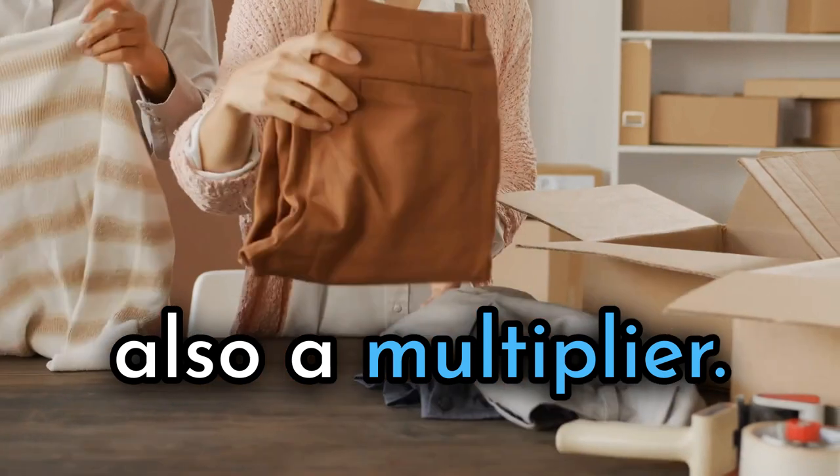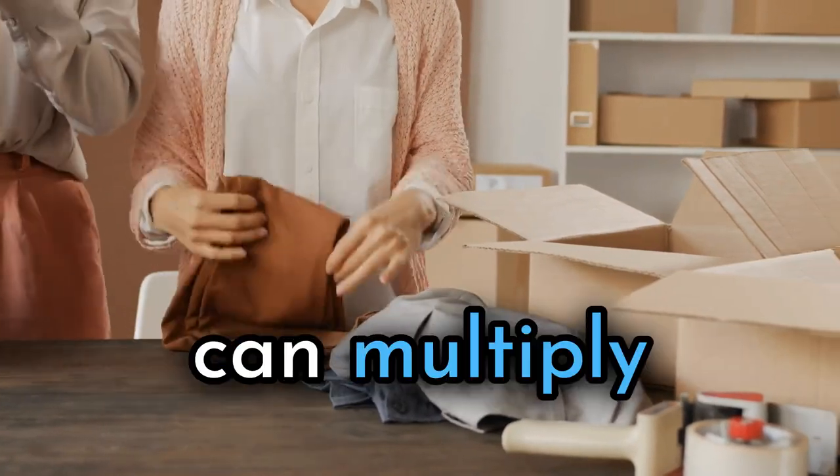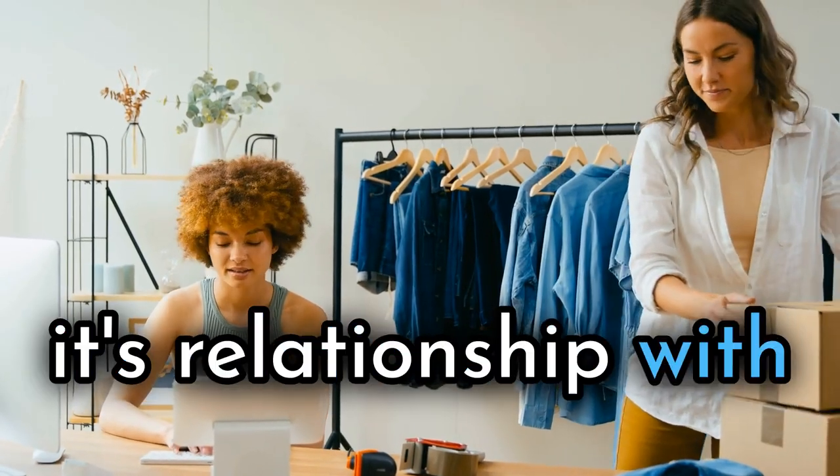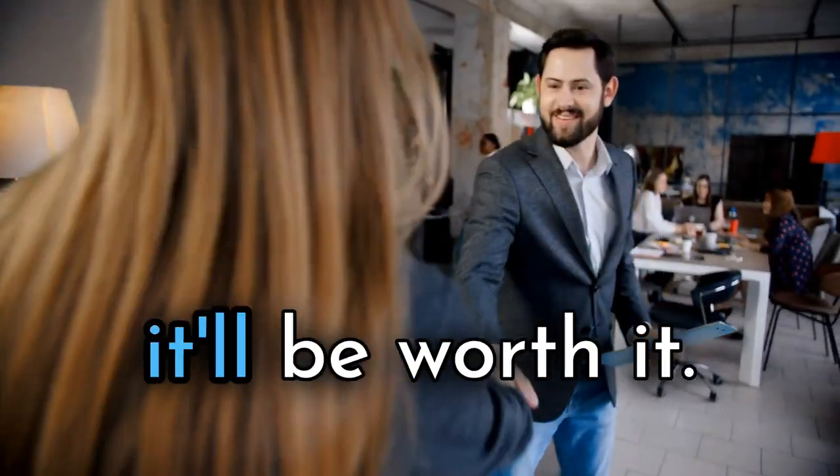Time is money — it's also a multiplier. Prioritizing turns can multiply profits faster. A little math around turns and its relationship with time and money. Stick with me, it'll be worth it.